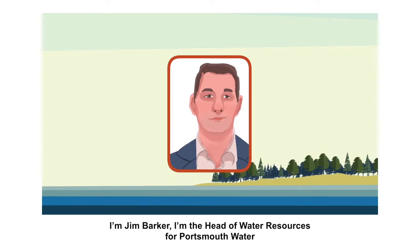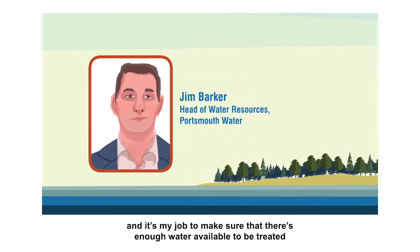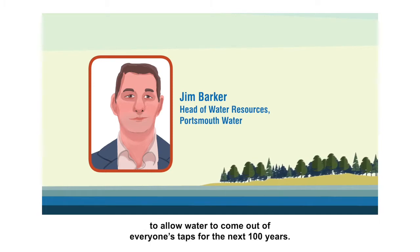I'm Jim Barker, I'm the Head of Water Resources for Portsmouth Water, and it's my job to make sure that there's enough water available to be treated to allow water to come out of everyone's taps for the next hundred years.